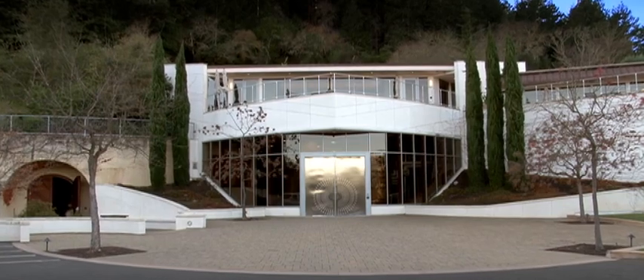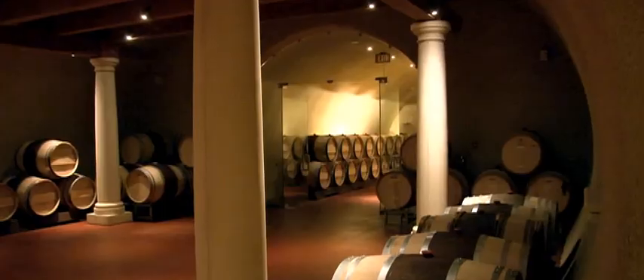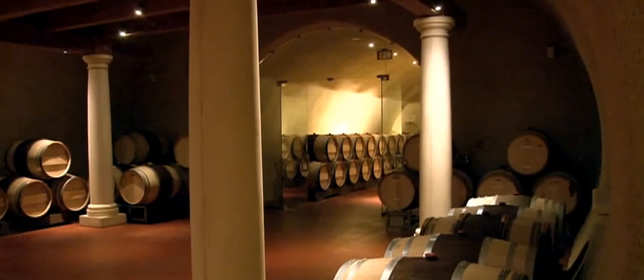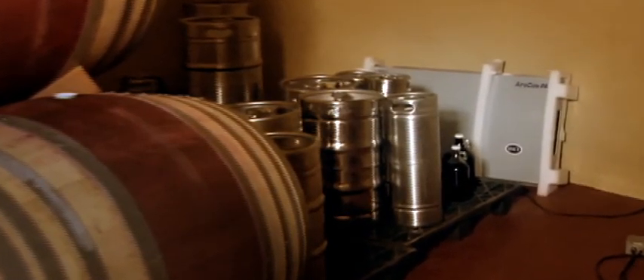Vineyard 29 is a premium Napa Valley Cabernet producer. It was established around the turn of the century, and we have these amazing caves — 14,000 square feet — and we hold about 1,000 barrels when the cave is completely full. I started using the Aeroside unit in 2006 because we had some mold growth on the barrels. The Aeroside unit is extremely valuable — we're using it to basically inhibit mold growth and airborne microorganisms that can be spoilage microorganisms in the wine.